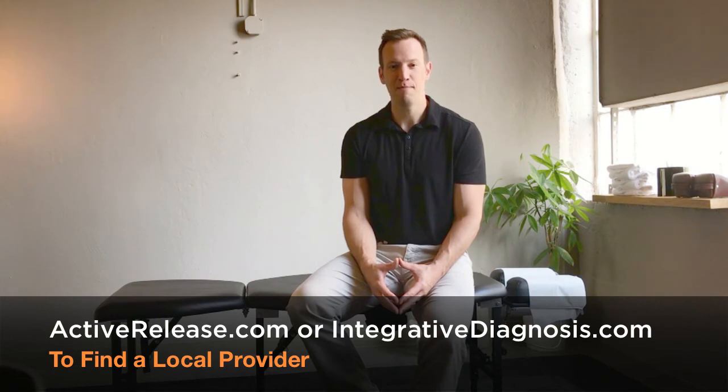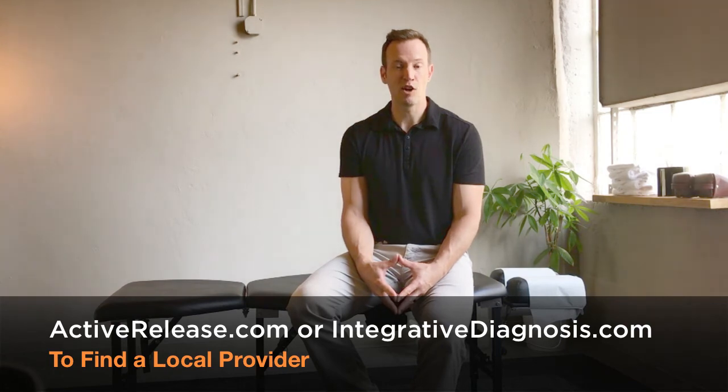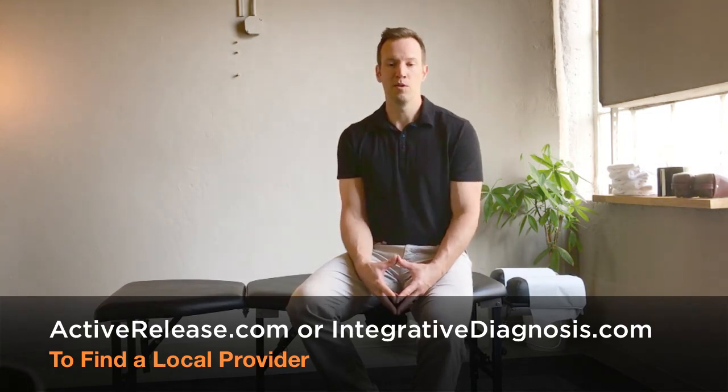So that's my spiel for the day on peripheral nerve entrapments and soft tissue adhesions. For more information, you can check some of the videos I've already mentioned. You can also go to activerelease.com to find a provider in your area who knows how to find and treat these, or integrativediagnosis.com — those providers also know what they're doing. I hope that's been helpful. It's been Dr. Scott with the Full Body Fix. We'll see you next time.